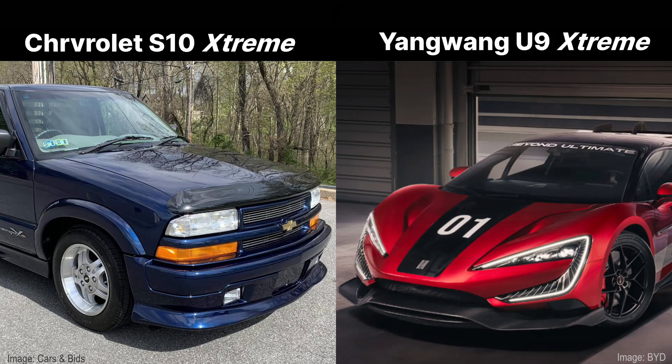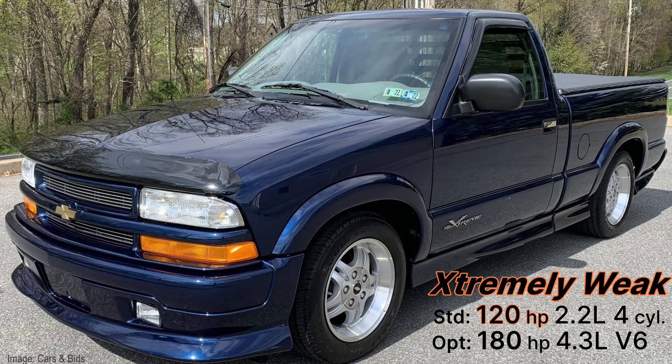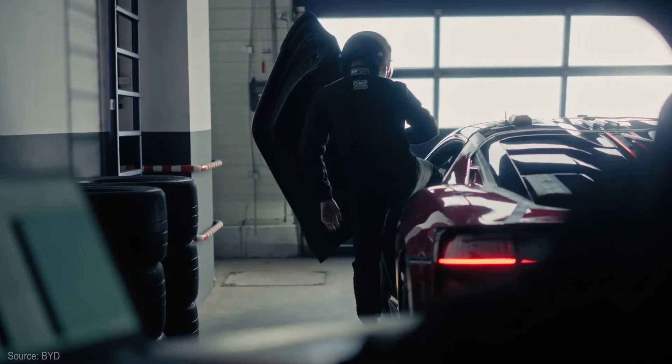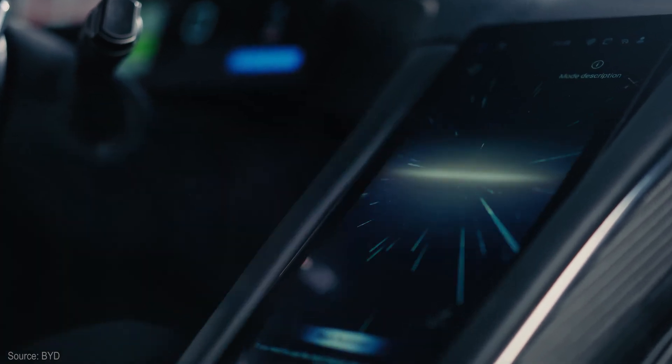Thankfully, the U9 Extreme won't be sold in the US because Chevrolet owns the Extreme name — with an X — used for a sport appearance package on the 90s S10 pickup. Fun fact: you could order that with their anemic four-cylinder Iron Duke engine. While that truck is all show, no go, the U9 Extreme is all go — you better wear your brown pants.